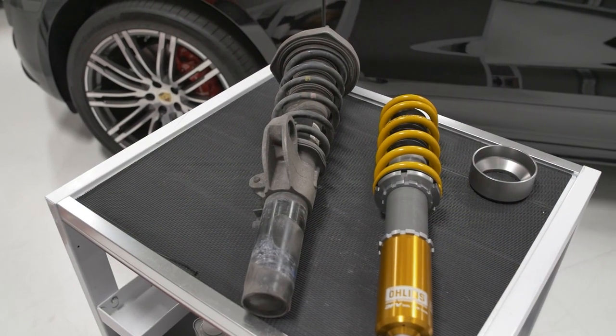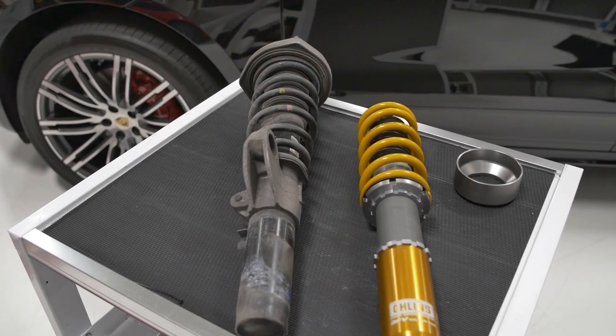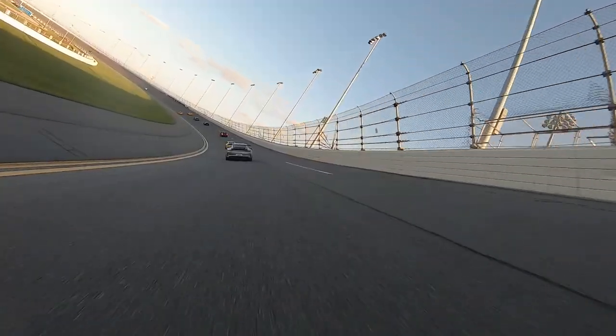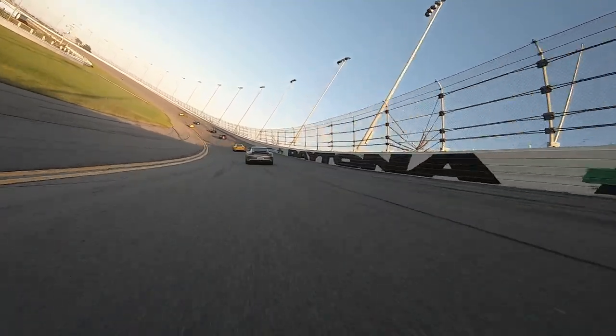For those looking to get the most out of their suspension, you may want to consider a full coilover solution. Coilovers are offered by JRZ, Ohlins, and Bilstein. Ohlins and JRZ offer manual adjustment that does not work with the PASM, but allows a wider range of adjustment, proper valving for the lowered suspension, and offers very great street and track performance.